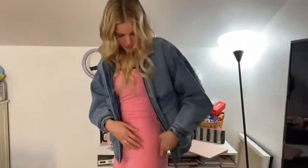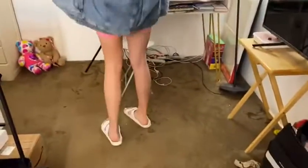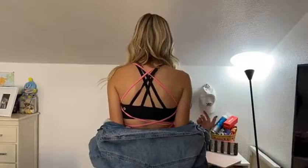I'm wearing it with some sandals and a jean jacket right now because it is cold outside, but I also want to go take cute pictures. As you can see, it's pretty long on the sides. I'm wearing a sports bra with it, so that's why it's black back there.